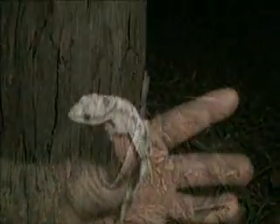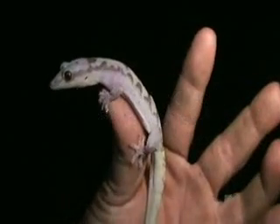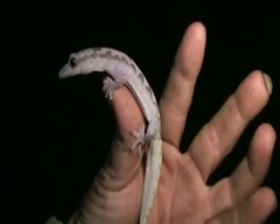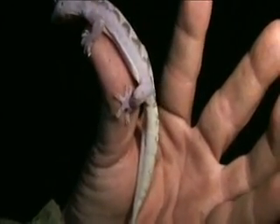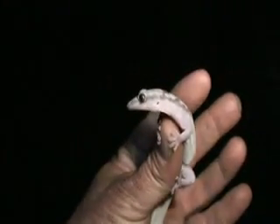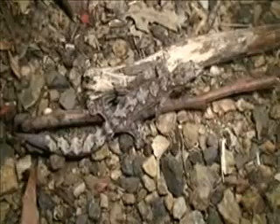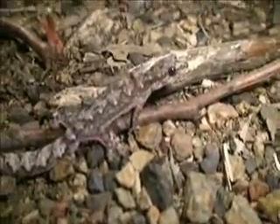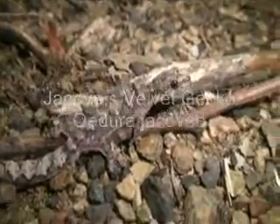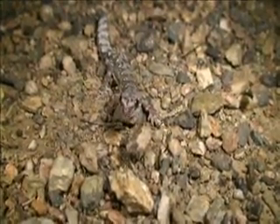Look at this beauty - a real robust velvet gecko! He's a ripper, isn't he? He's a cute little fellow. His feet are perfectly adapted for climbing. Look at this little beauty - he's a robust velvet gecko, but he's got a different camouflage pattern. He's a beautiful little fella isn't he, what a gorgeous little lizard!